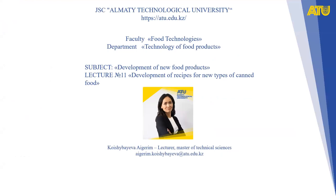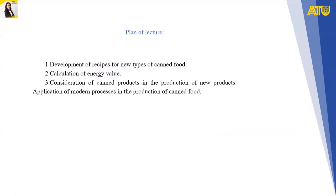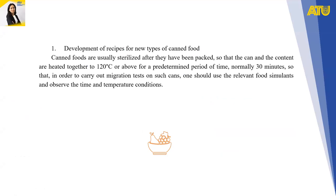Lecture number 11 – Development of Recipes for New Types of Canned Food. The plan of the lecture covers: development of recipes for new types of canned food, calculation of energy value, consideration of canned products in the production of new products, and application of modern processes in the production of canned food.